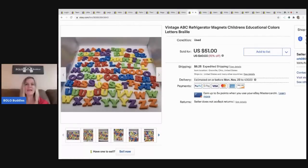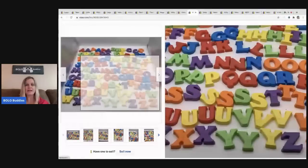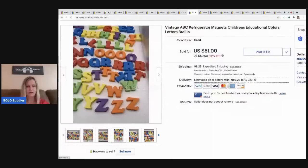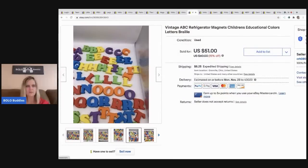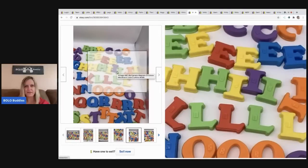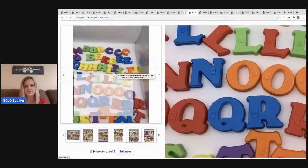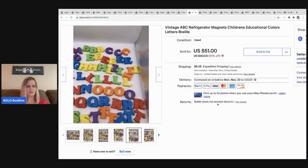The next item I sold are these ABC refrigerator magnets — how cool are these? They have braille on them, so you can touch them with your finger and feel the letter. It's like the 'L' has the three dots — super cool. I sold these for $40 and picked them up at a garage sale for $2 or $3 for the whole bag.